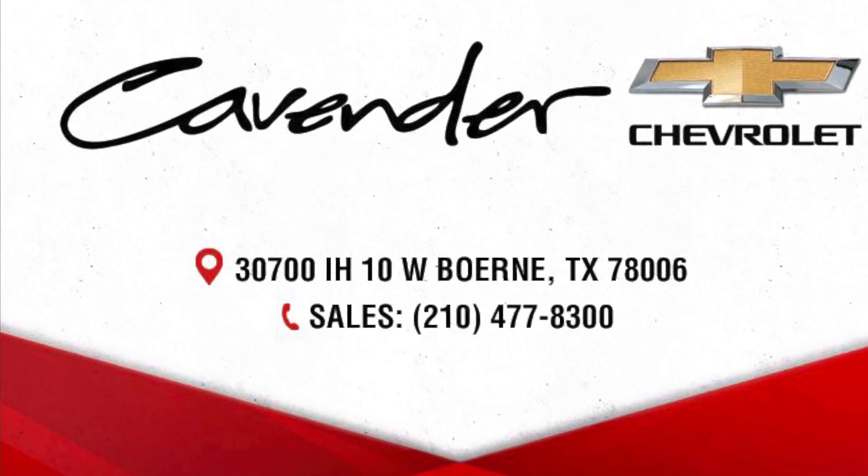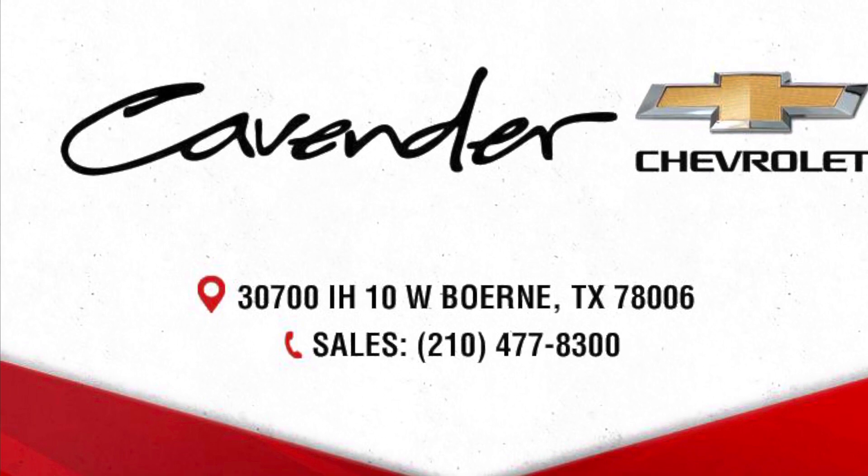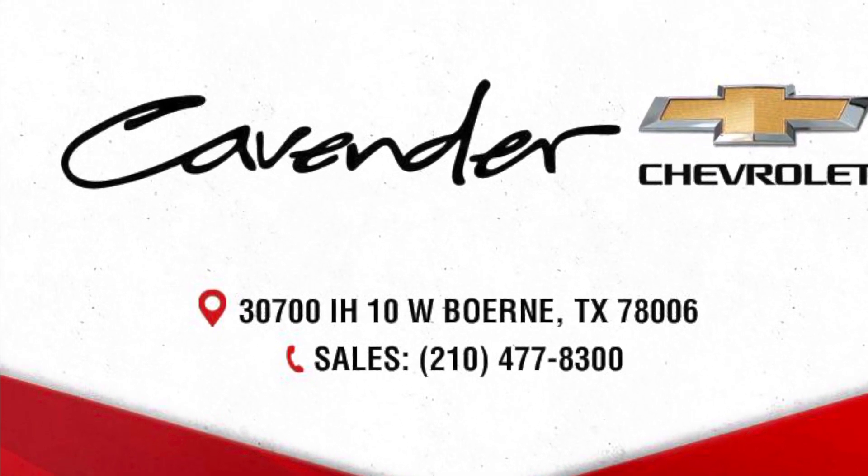To see this one and others just like it, go to CavenderChevrolet.com, click on our lifted trucks tab, and ask for Zach. Thank you so much, have a great day.